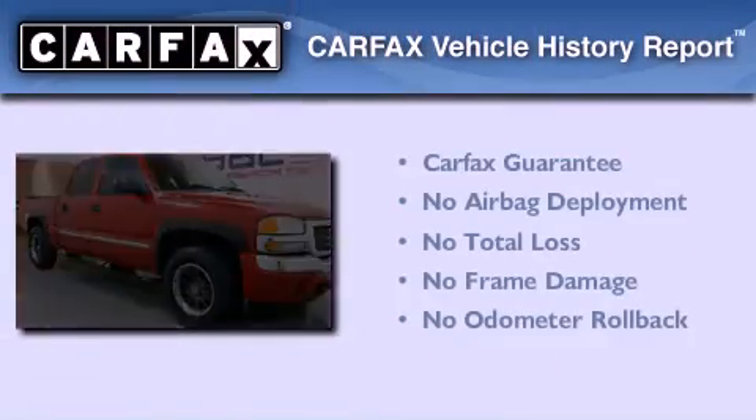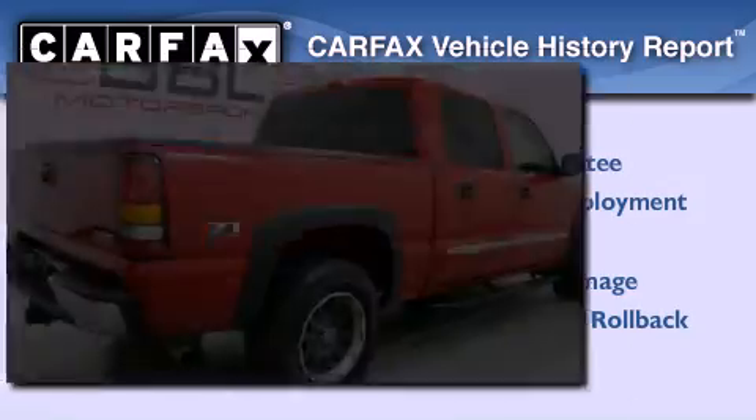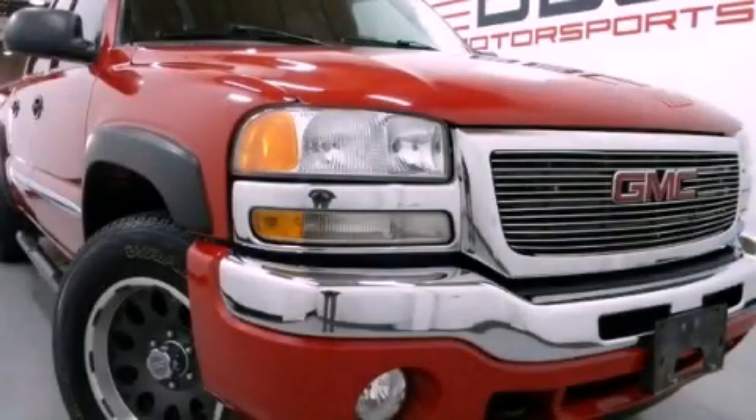Not to mention that this GMC qualifies for the Carfax buyback guarantee. Call or visit us right now and arrange your test drive today.